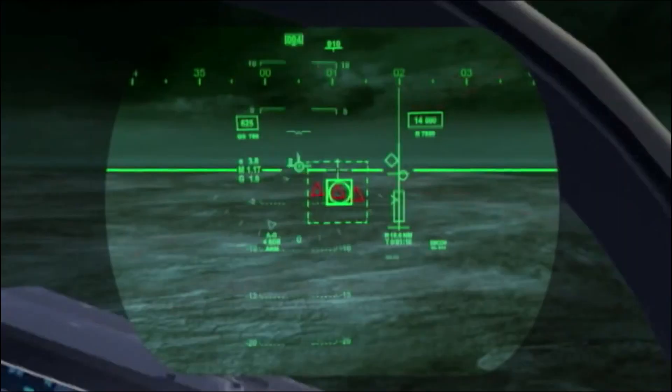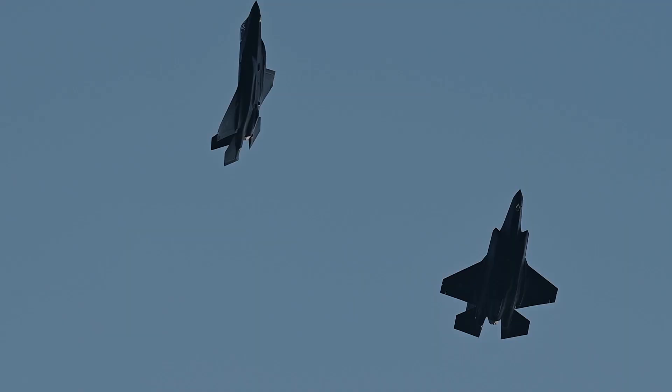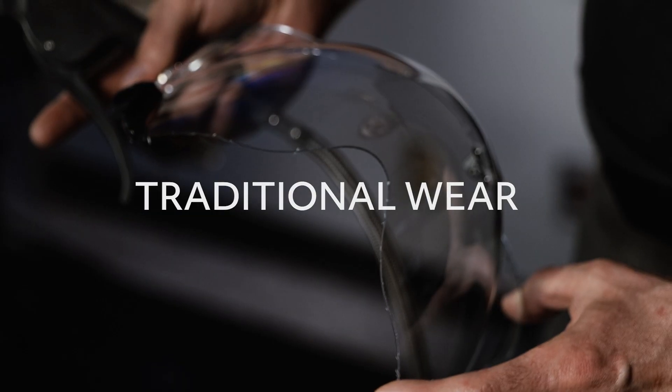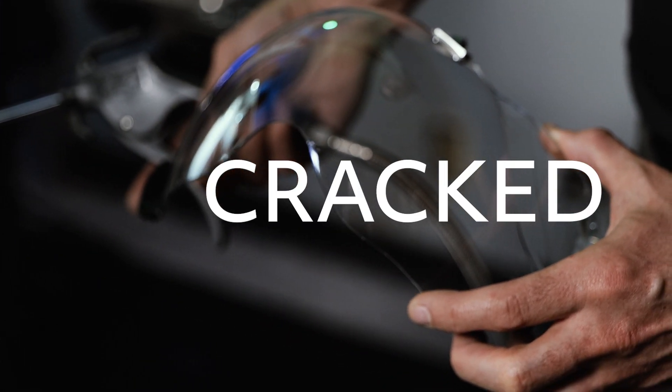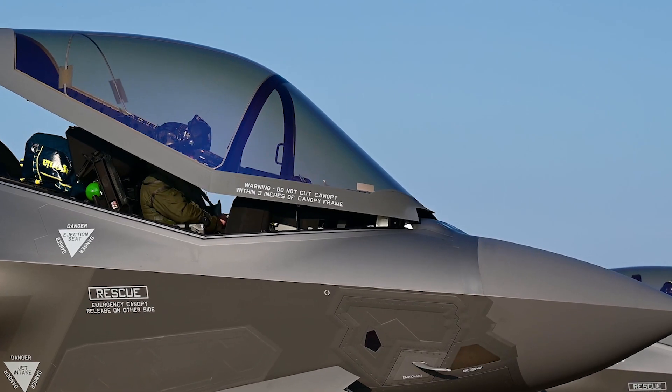For F-35 pilots, the data displayed on their helmet visors is mission critical. Over time, the helmet padding and visors can wear down, become scratched, or even cracked. Worn-out helmets can lead to impaired vision, which can have an adverse effect on pilot health and performance.